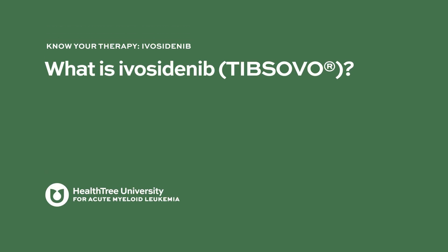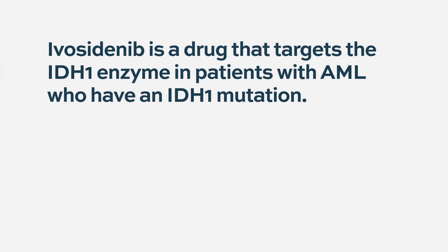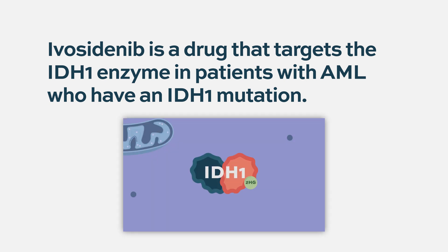Ivocitinib is a medication called an IDH1 inhibitor. This is an example in oncology of targeted therapy. Not every patient is eligible to respond to Ivocitinib — only patients who have a mutation in a gene called IDH1 are eligible and would respond to Ivocitinib.